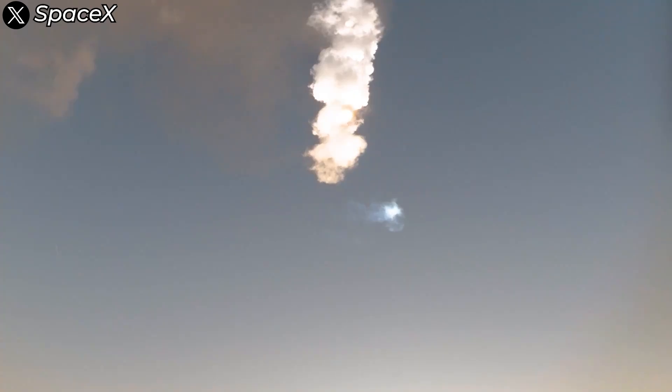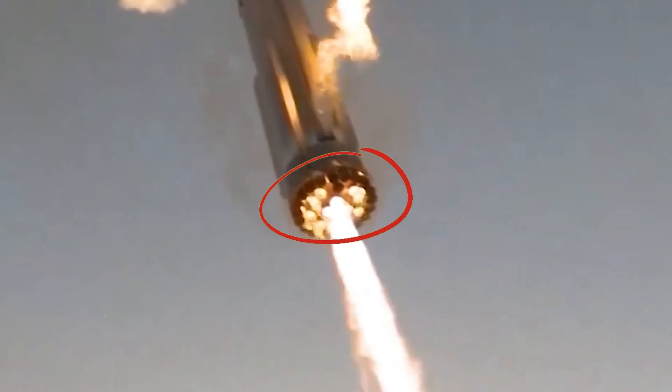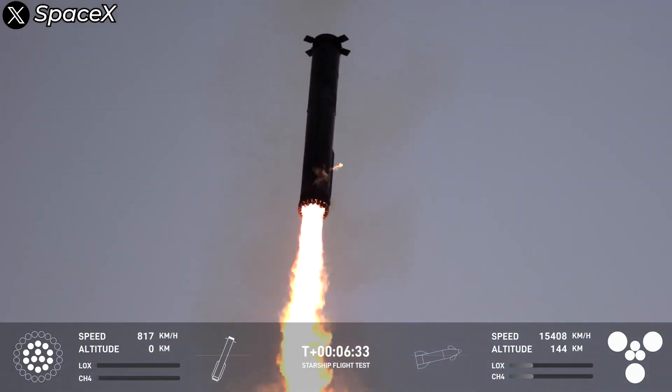This phenomenon is known as entry heating. The combination of high speed and friction with the atmosphere creates intense pressure and heat around the booster, especially near the engine section. It's likely that the heat shielding inside the engine area is burning due to the extremely high temperatures. At T plus 630 of the flight, the landing burn begins.